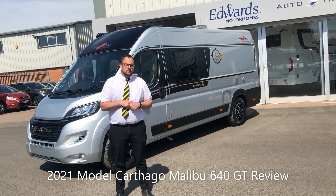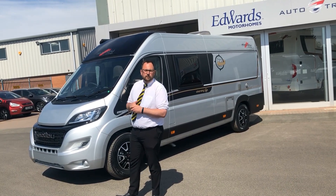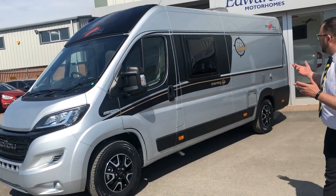It has four travel seats and a 2 plus 1 berth. As you can see it's got the stylish aluminium grey metallic paintwork and as we have a little look around the 640 GT you'll see that we have double glazed windows.